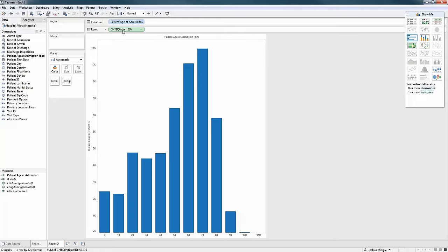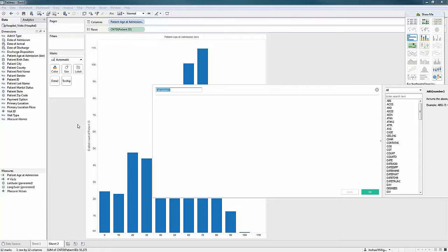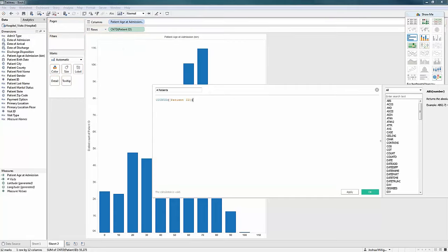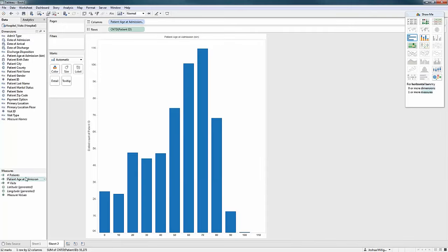This count distinct patient ID may be something I use over and over again, so I can create a calculated field for it. Right-click, create calculated field. Another quick tip: grab a field already in the view and drag it directly into the calculation editor — I've already got my count distinct patient ID. I'll say OK, and now I've got 'number of patients' as a measure I can drag and drop and reuse.